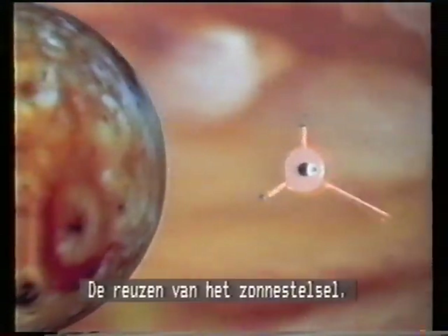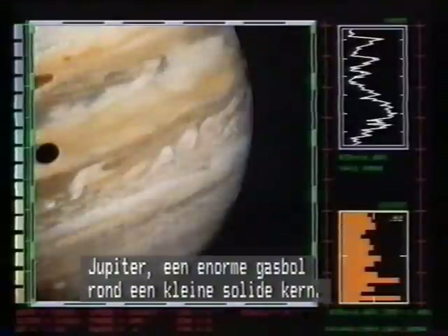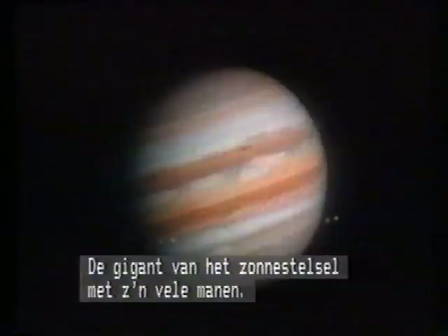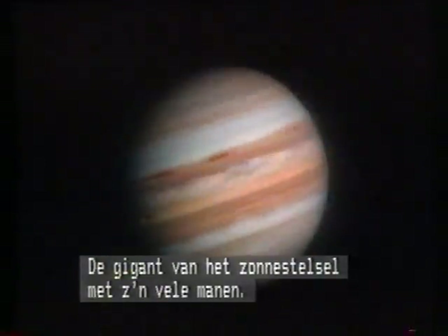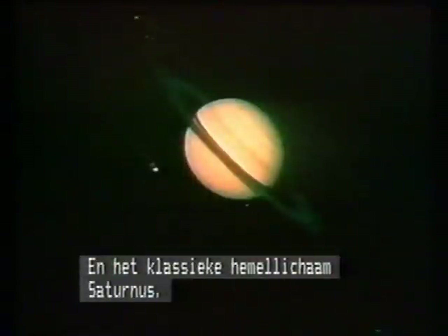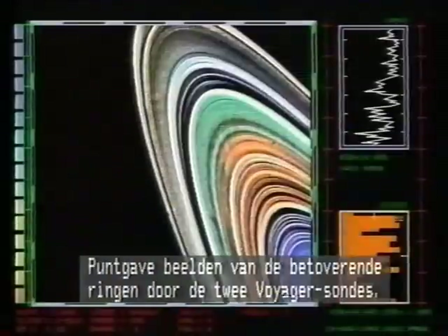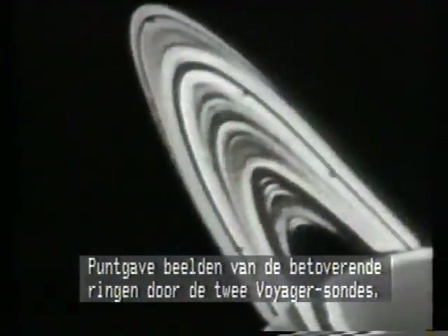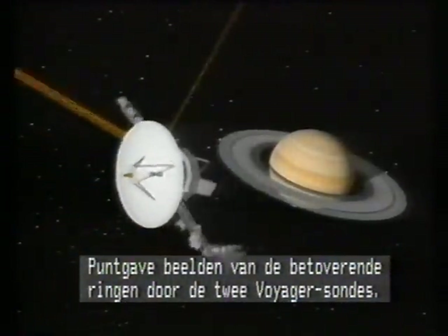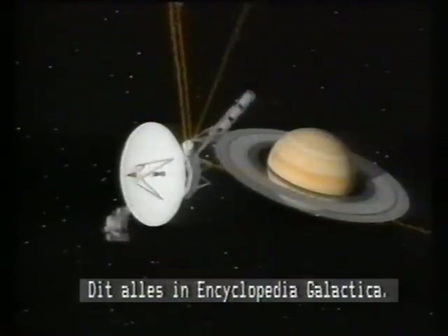The giants of the solar system. Jupiter, a huge ball of gas surrounding a tiny, solid core — the colossus of the solar system and its many moons. And the celestial classic Saturn, with pristine television images of the planet's beguiling rings seen from the twin Voyager spacecraft, all in Encyclopedia Galactica.